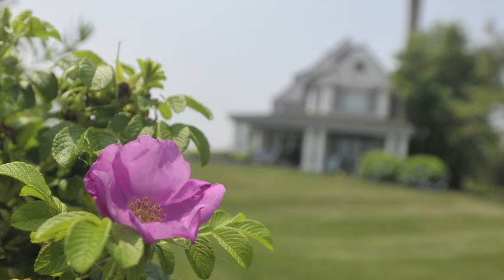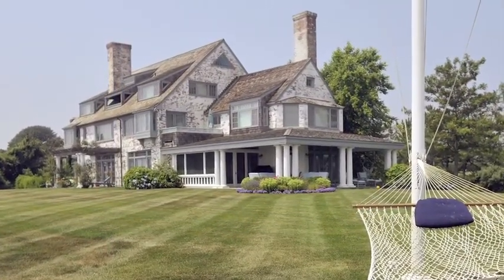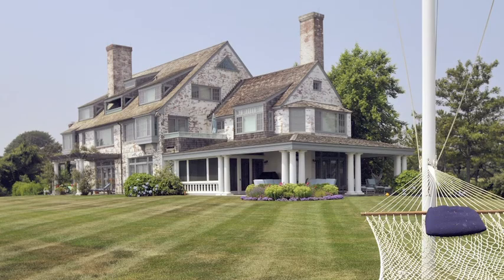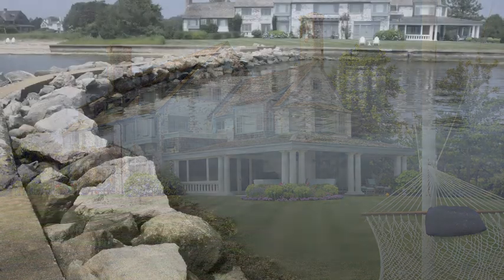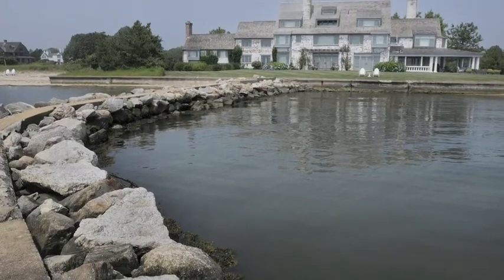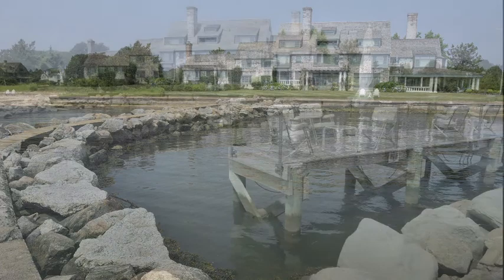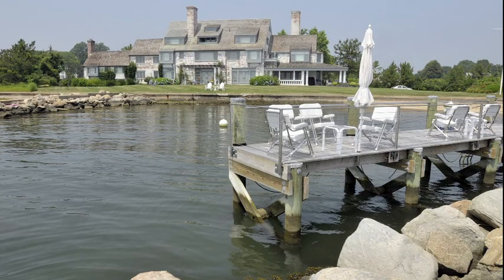There had been a terrible hurricane years ago that had torn down her original house. So when she rebuilt this one, they probably put in jetties. The main house has a beach with two jetties to really protect the property, and then there's a dock.